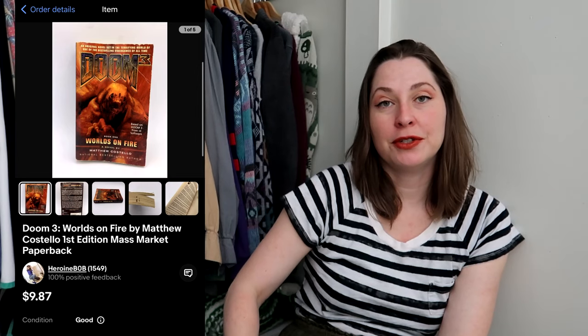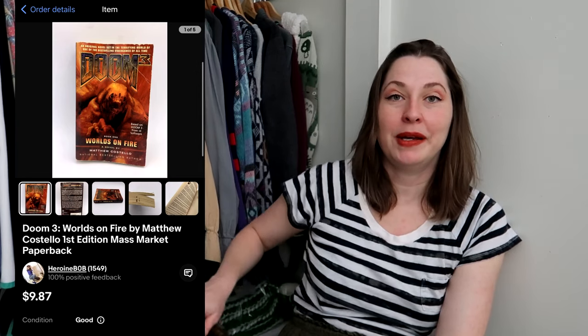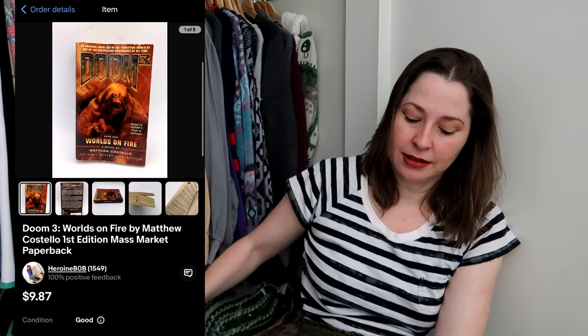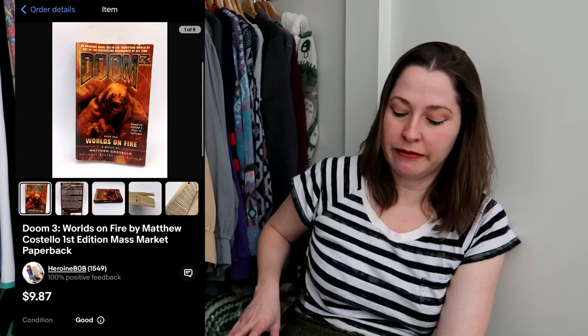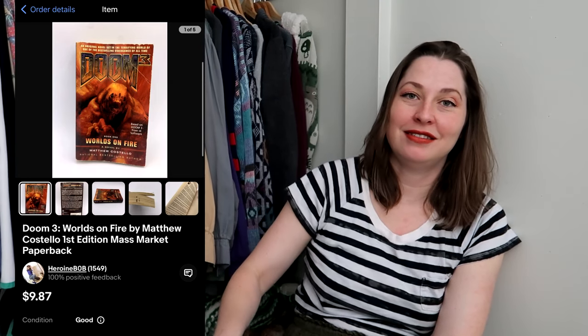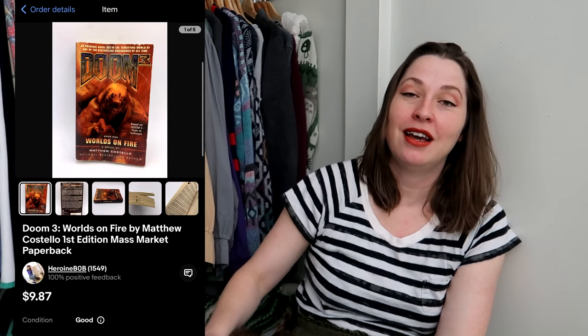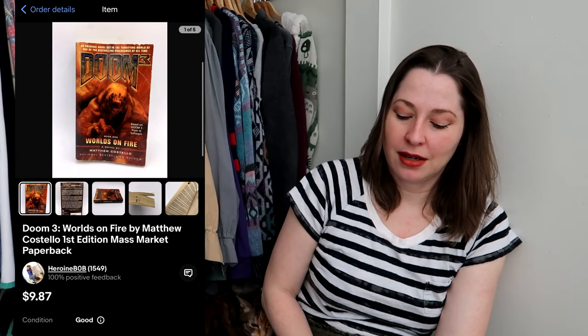Another book I offered on Whatnot for $2 — it didn't sell there, but it sold for $9.80 on eBay. I paid a quarter for it at the bins, so I made about five or six dollars. I love buying and selling books on eBay and Whatnot because they're easy to list. I literally have thousands of books in my house — not only to resell but also for my own personal enjoyment.